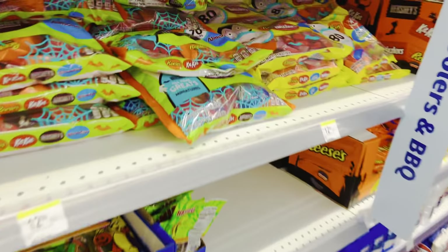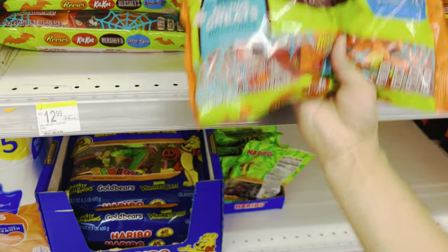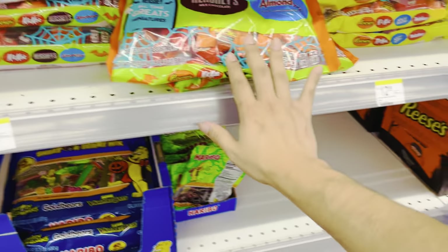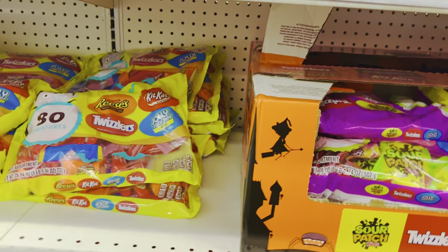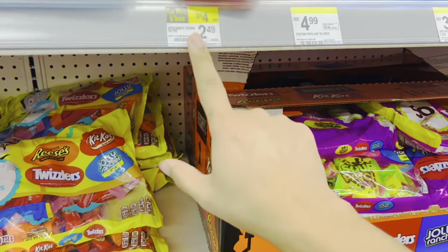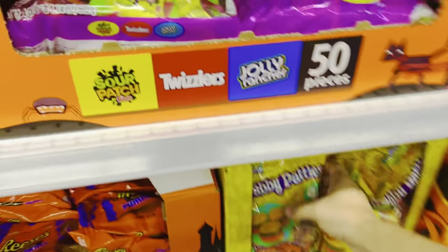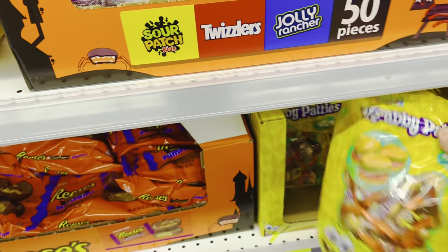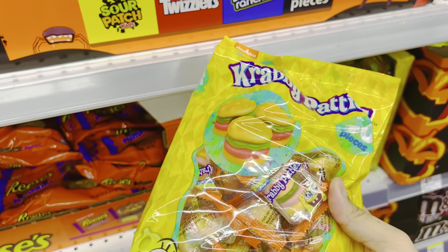Oh, here's a Halloween item — yeah! It's $12.99. Candy corn!